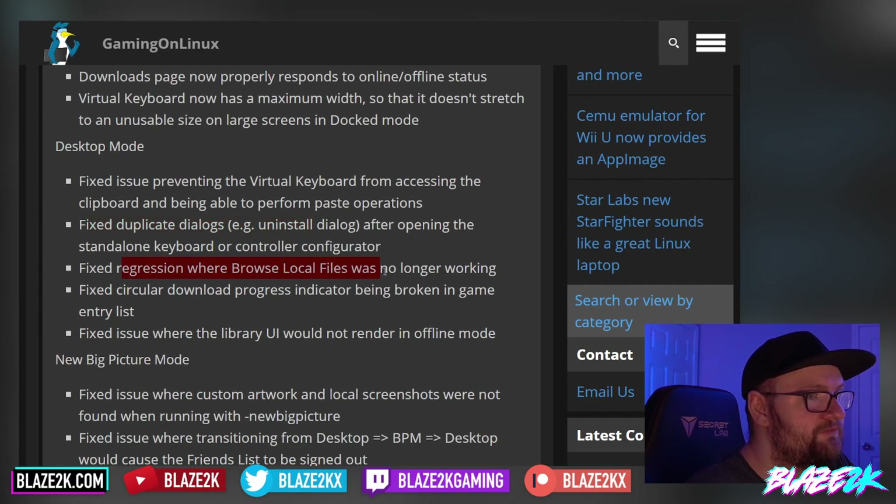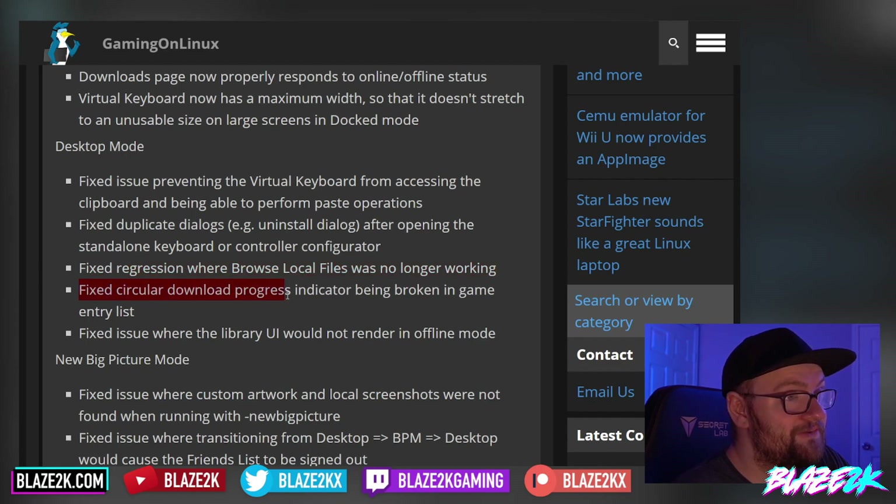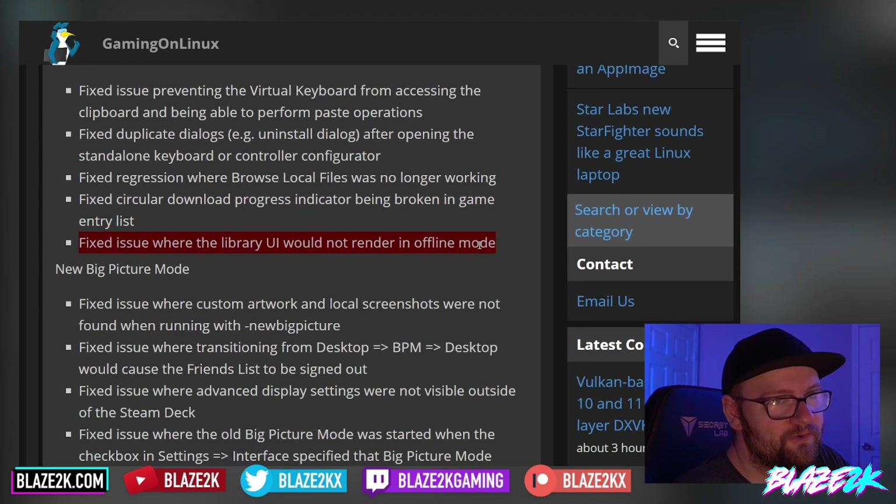They fixed a regression where 'Browse Local Files' was no longer working — that has happened to me a few times, especially when setting up EmuDeck and emulators specifically. They also fixed the circular download progress indicator being broken in the game entry list.